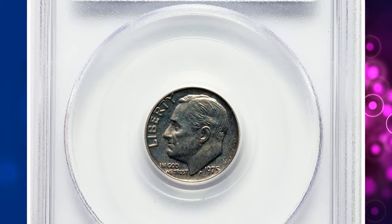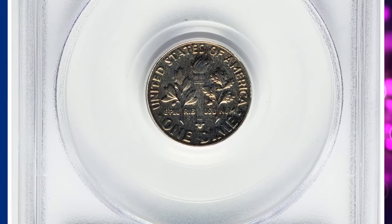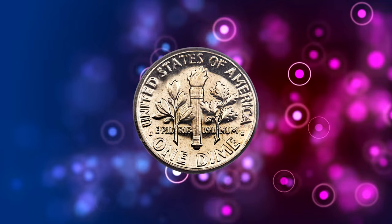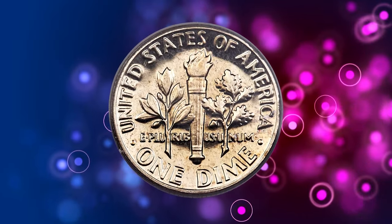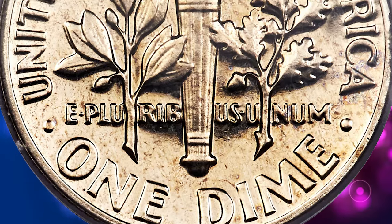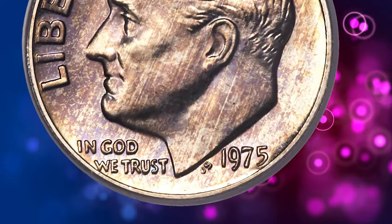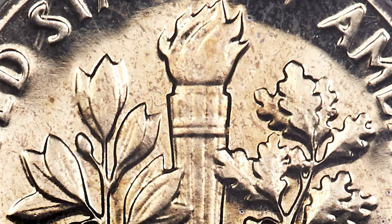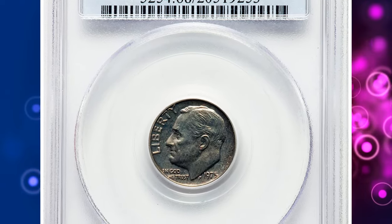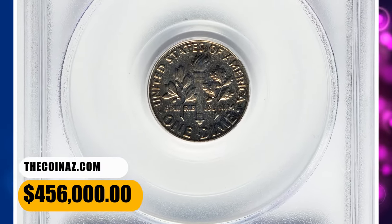And now, our number one rare coin that could potentially set you on the path to early retirement: the 1975 No-S Roosevelt dime. The absence of the mint mark, indicating production at the San Francisco mint, was a minting error that occurred in a limited quantity of dimes. Listed in first place in the third edition of the 100 Greatest U.S. Modern Coins, the 1975 No-S Proof Roosevelt dime is one of the rarest issues in all of American coinage. This coin showcased at Heritage Auctions is a stunning PR68 example, with fully struck design elements and deeply reflective fields on both sides. The virtually pristine surfaces are blanketed in attractive shades of cerulean blue and pale jade toning. It fetched a sum of $456,000 in 2019.